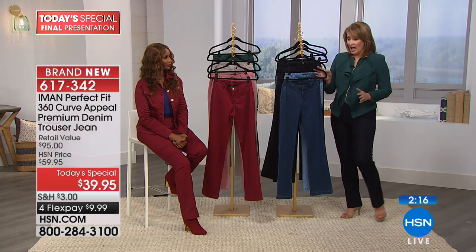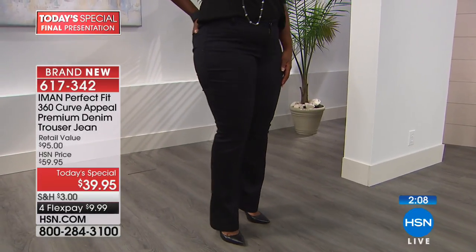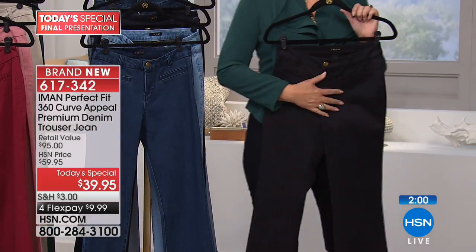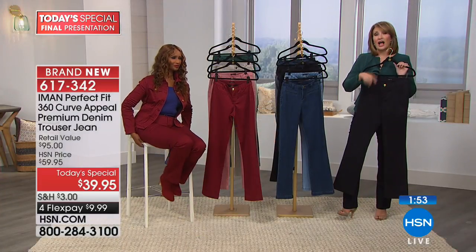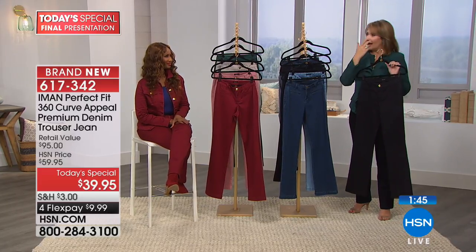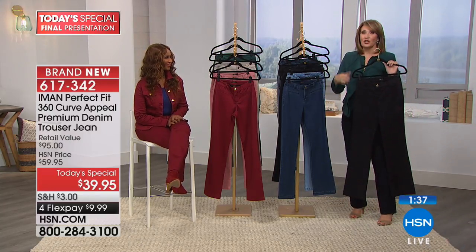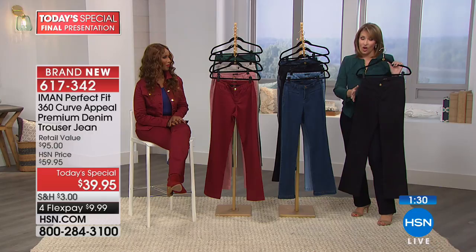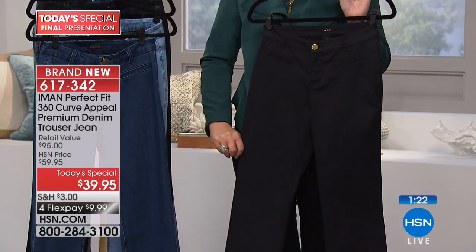If you can't decide, the black is a home run and a sure bet. If you can, get another color — with flex pays of ten dollars a month it's manageable. True story: on a previous Iman jean today's special, one pair was ordered, then two more were ordered at a marked-up price because they were pre-launched on a list. Long story short: if you're going to get these, you're probably going to wish you'd ordered more than one.